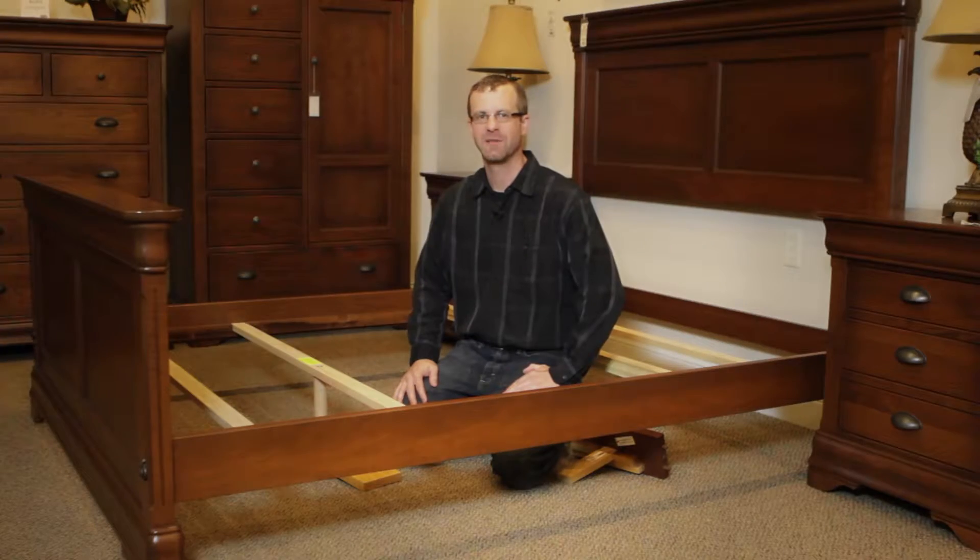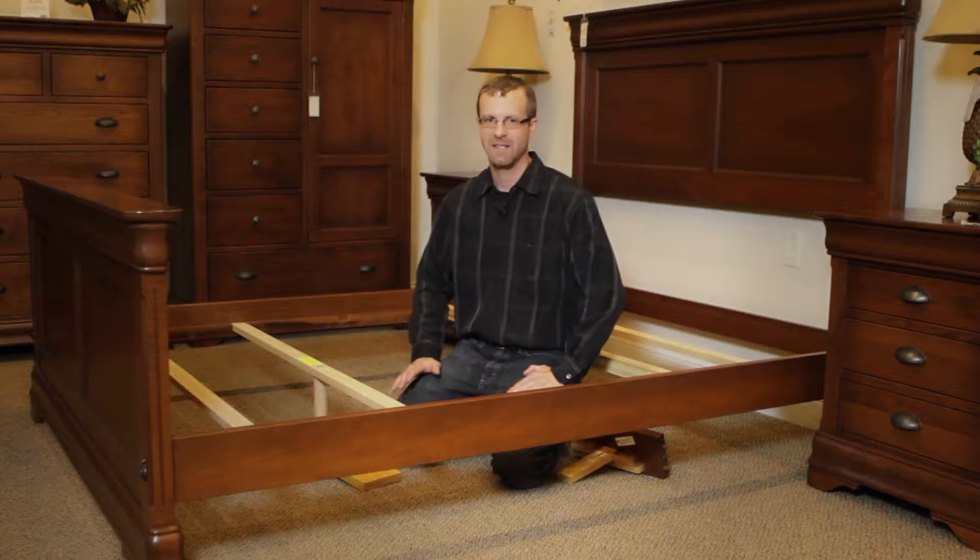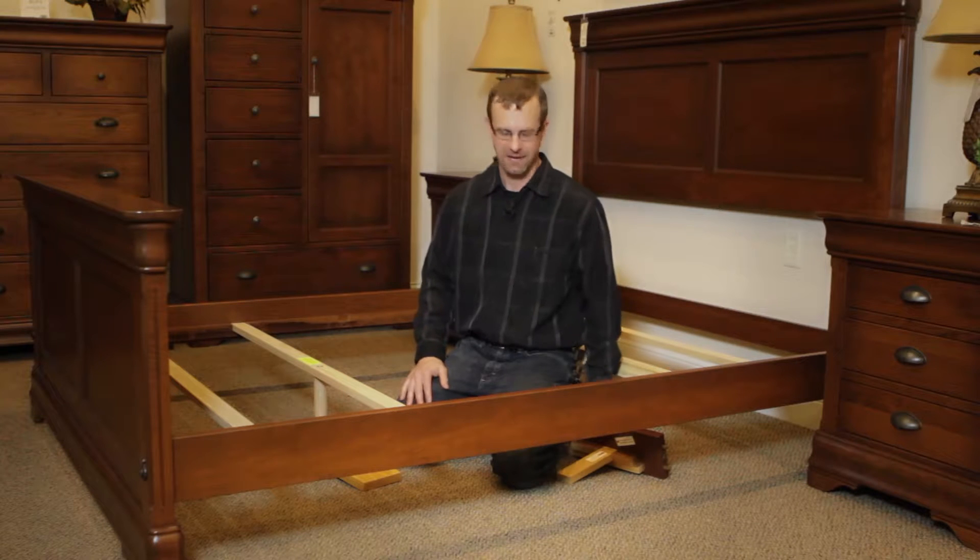Hello, my name is Scott with Country Lane Furniture. I'd like to show you some of the features of our solid wood bedrooms. I'm going to start out by showing you how the slats and rails fit together, and how that's constructed.